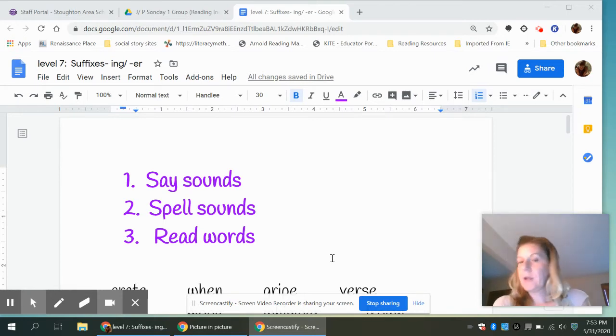Your next sound is 'uh', like umbrella. Pause it. Your next sound is 'uh', like elephant. Pause it.